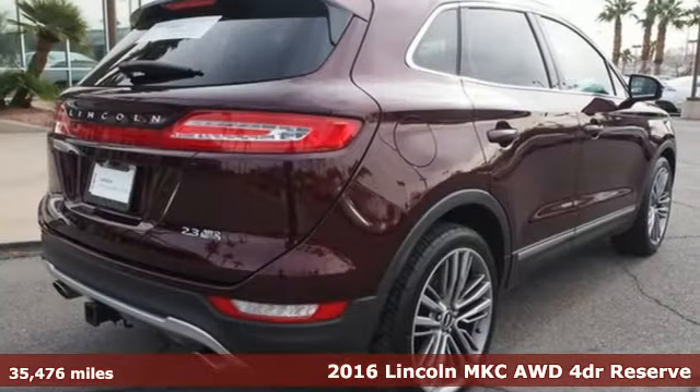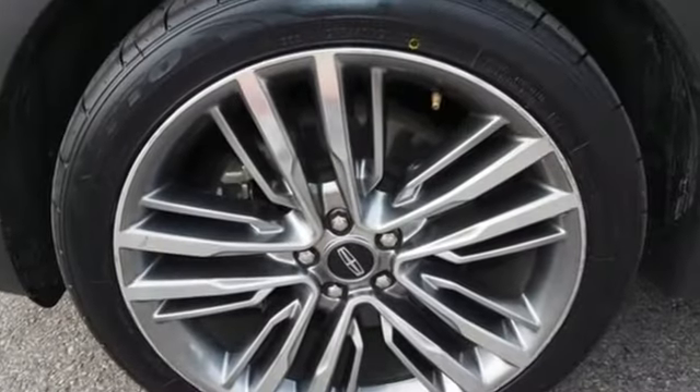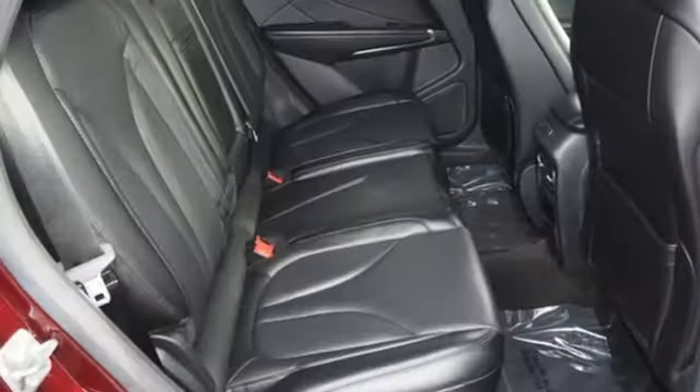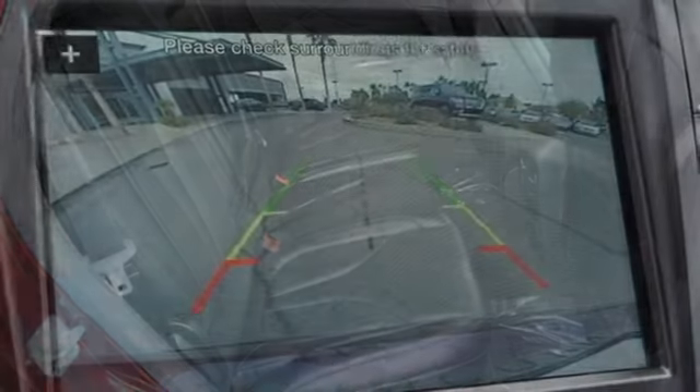Features include a turbo inline four-cylinder engine, automatic with driver control suspension management, integrated navigation system with voice activation, power heated mirrors, front heated and ventilated leather bucket seats, and rear parking sensors.